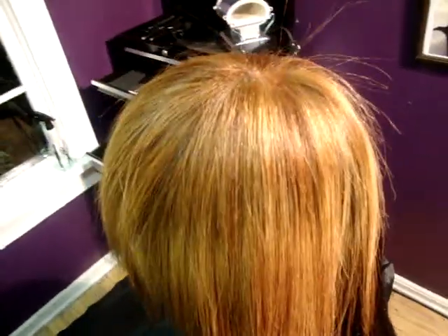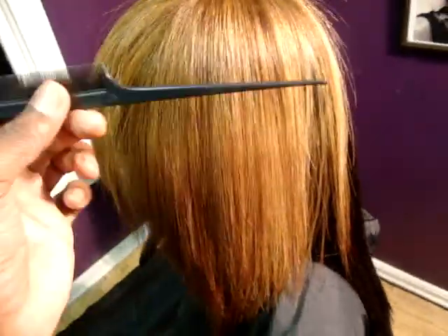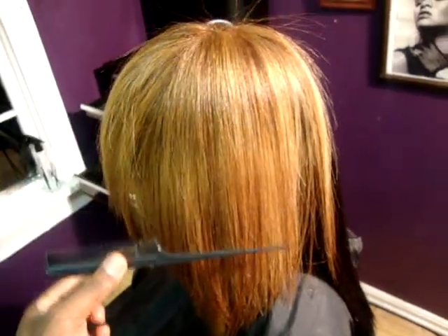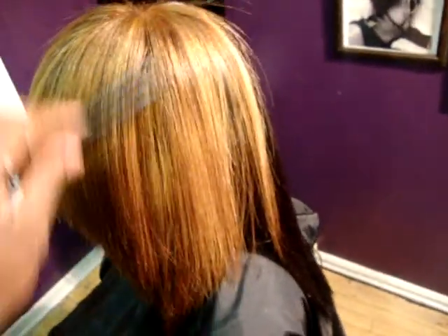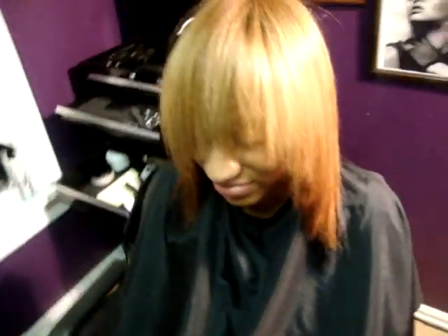We turned everything else into a copper — like 8RB, level 8 copper brown. You can kind of see where there was a little color variation from the previous color. But to say this had a lot of color and for it to come out very close to our prediction — that's pretty impressive.